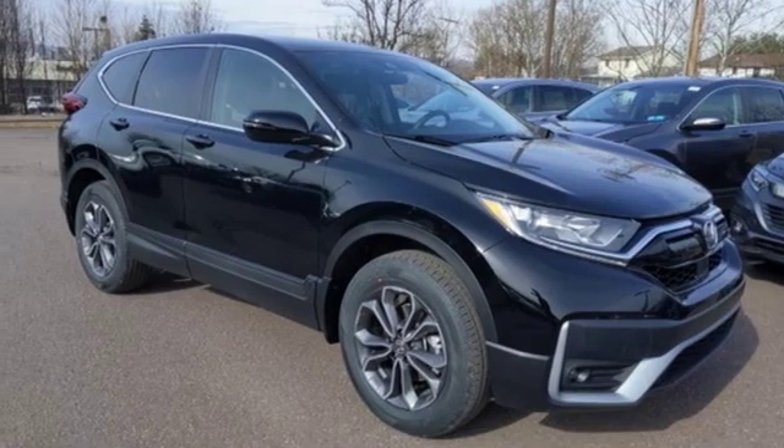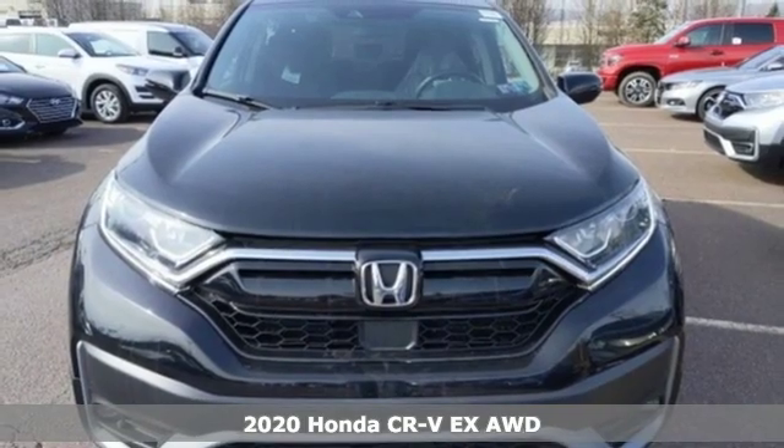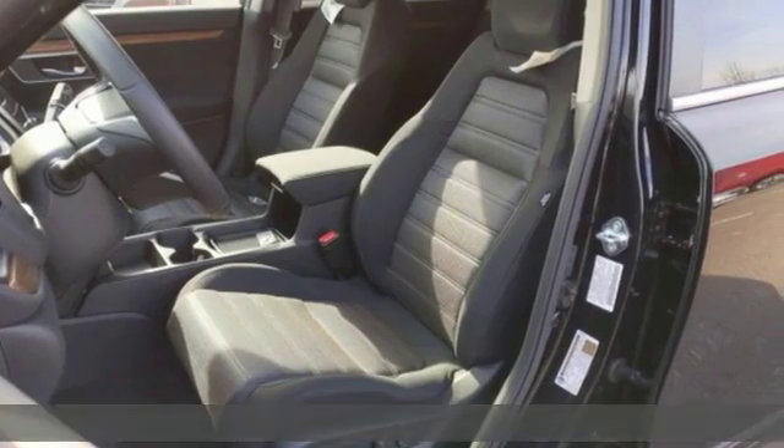Here's a new 2020 Honda CR-V. Capability without compromise isn't a dream, it's a CR-V. Plus, it offers an exciting list of features.